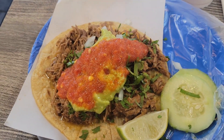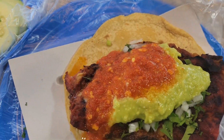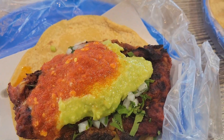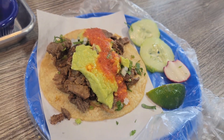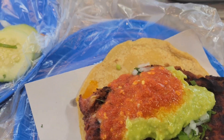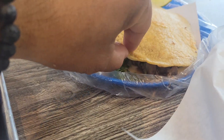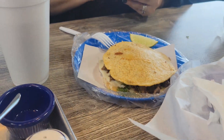And these are the tacos. This is the birria taco. This one is the costilla taco — it's a pork rib. And this one is the asada, the regular grilled steak taco. As you can see, Tijuana style tacos come with guacamole and red sauce. This one is the mulita — two tortillas stuffed with cheese and the asada meat.